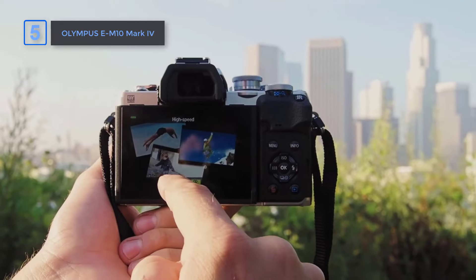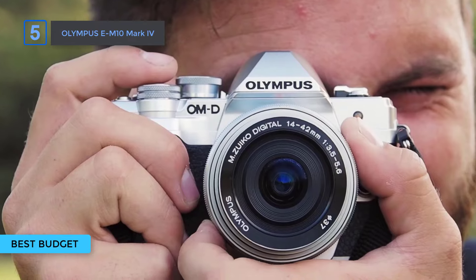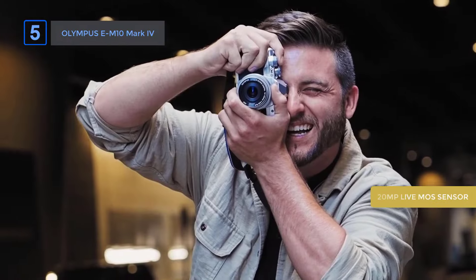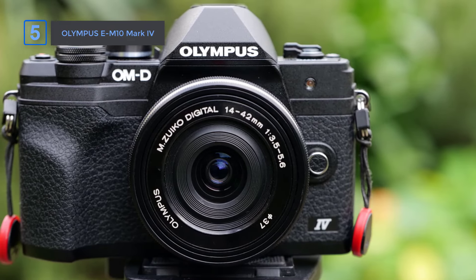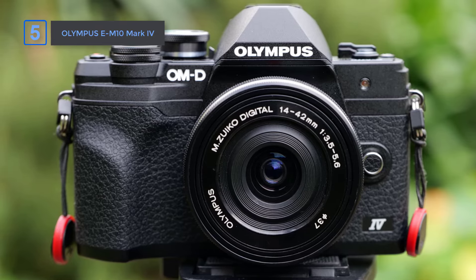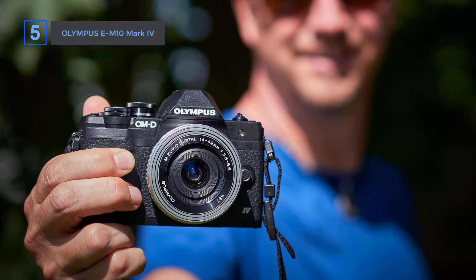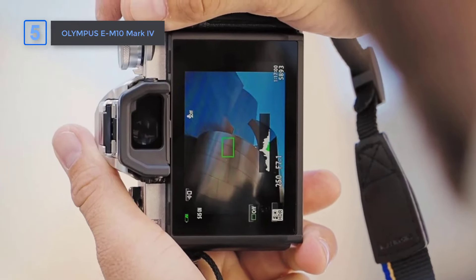Number 5: Olympus EM10 Mark V — Best Budget Camera. The Olympus Mark V is a compact powerhouse for beginners and enthusiasts alike. With its 20-megapixel Live MOS sensor, this micro four-thirds camera delivers sharp, vibrant images that rival larger, bulkier models. The 5-axis in-body image stabilization helps reduce blur, making handheld shooting a breeze even in low-light conditions. One standout feature is its flip-down monitor and dedicated selfie mode, which automatically activates for perfect selfies every time — a level of user-friendly convenience competing cameras don't offer.